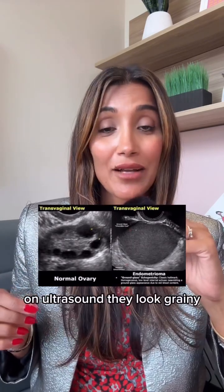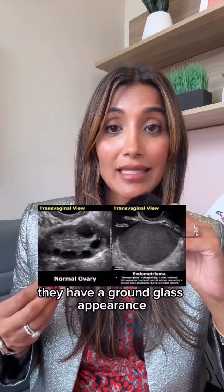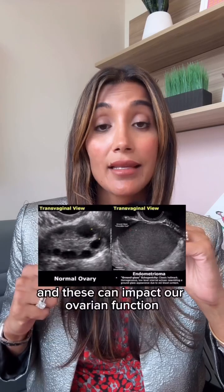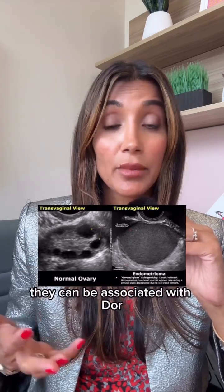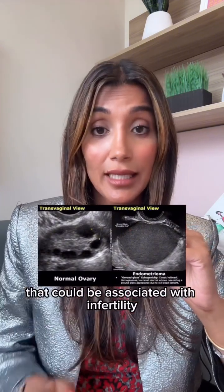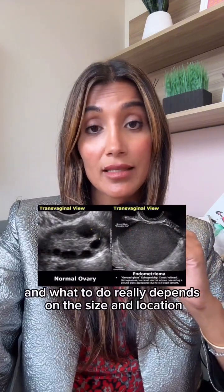They're often termed chocolate cysts because old oxidized blood looks like dark brown chocolate — there goes my craving. On ultrasound, they look grainy, with a ground glass appearance, and can even look speckled with areas of calcification. These can impact ovarian function, be associated with diminished ovarian reserve, and can be a sign of endometriosis associated with infertility. What to do really depends on the size and location.